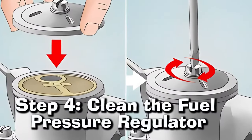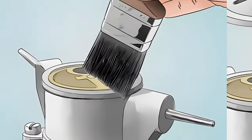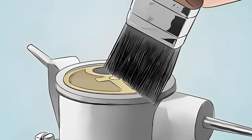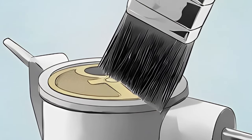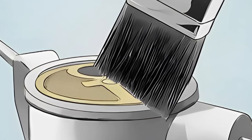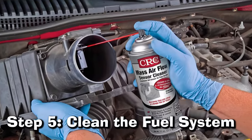Step 4: Clean the Fuel Pressure Regulator. If your fuel pressure regulator appears undamaged, it's time for a deep clean. Start by spraying with carburetor cleaner to remove any dirt or grime, then use a soft-bristled brush to scrub away stubborn particles without damaging the regulator. Rinse with water to flush away any remaining cleaner, then pat dry thoroughly with a cloth.